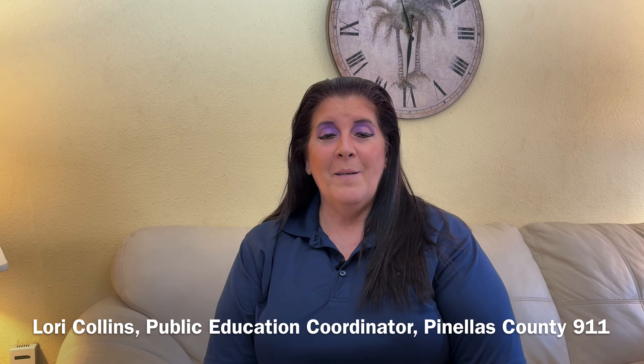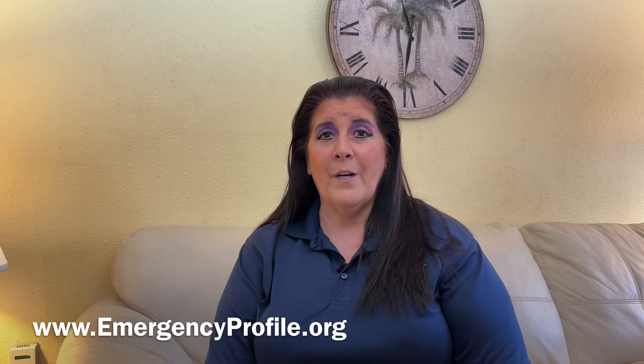Our tip of the day is help us help you. One of the things that you could do to help 911 is to participate in a program called emergencyprofile.org. If you go to www.emergencyprofile.org, you can apply for an account.